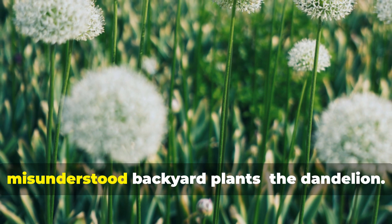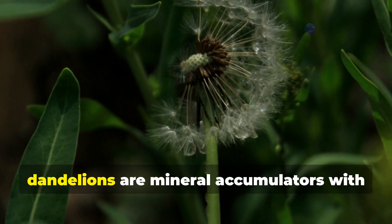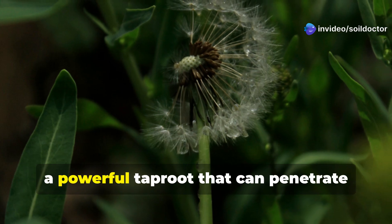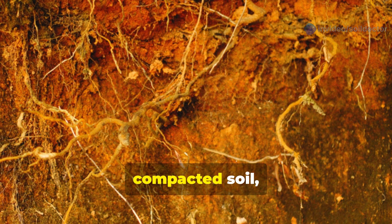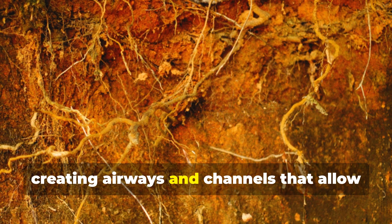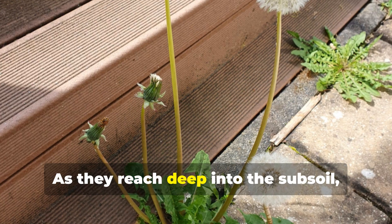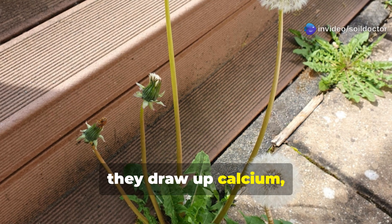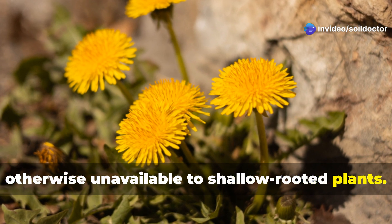Let's begin with one of the most misunderstood backyard plants — the dandelion. Far from being a nuisance, dandelions are mineral accumulators with a powerful taproot that can penetrate several feet into the ground. These roots break up hardpan and compacted soil, creating airways and channels that allow water and roots to penetrate more easily. As they reach deep into the subsoil, they draw up calcium, iron, and potassium — nutrients that are otherwise unavailable to shallow-rooted plants.